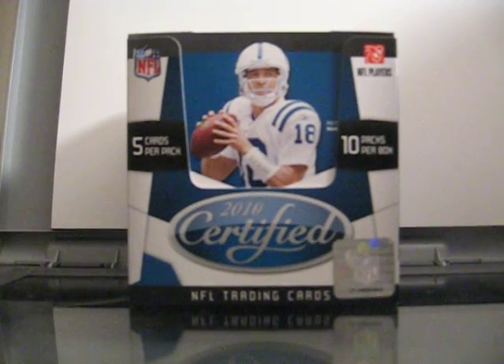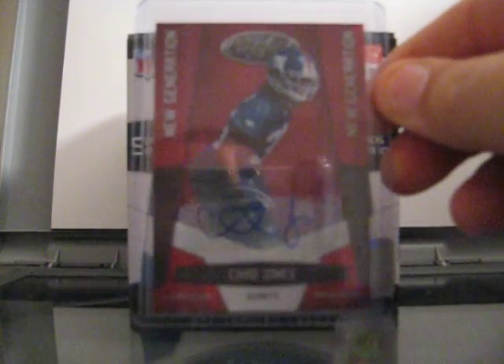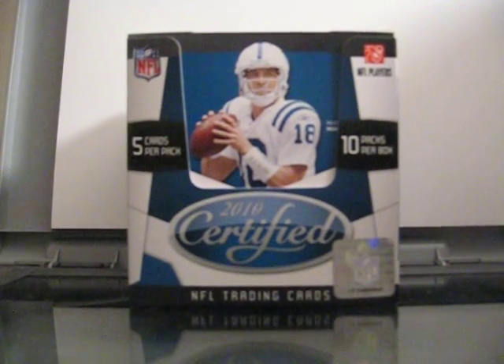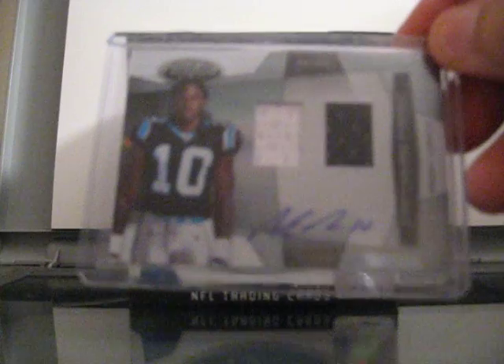Hey guys, coming back to a quick recap video of a box of 2010 Certified that I broke. I'm just going to show the hits. I've got a mirror red autograph of Chad Jones numbered out of 250, and a Freshman Fabric dual jersey autograph of Carolina Panthers Armani Edwards.